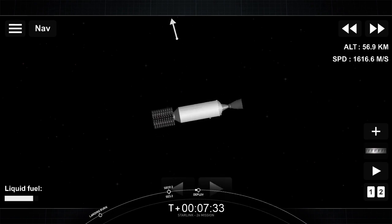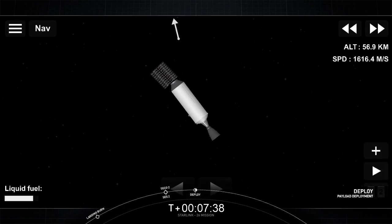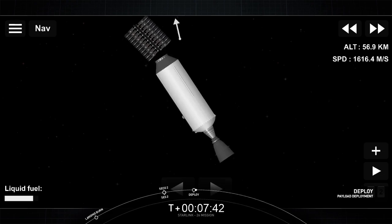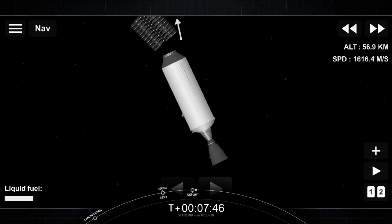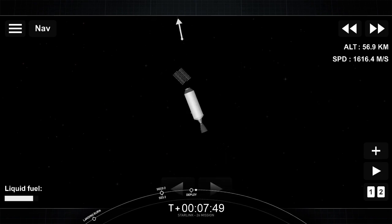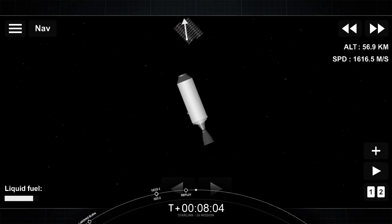We're coming up on deployment of our stack of 60 Starlink satellites — just about 30 seconds away — while our second stage is in between Australia and New Zealand. You can see it right there: those satellites are starting to slowly extend. Shortly after this, they're going to deploy their individual solar arrays. Over the next few days and weeks, they'll distance themselves from each other and use their onboard ion thrusters to make their way to their specific operational orbits.